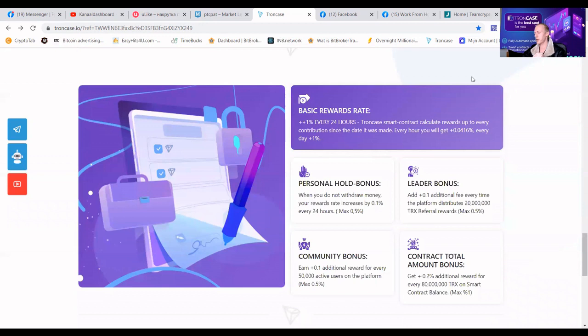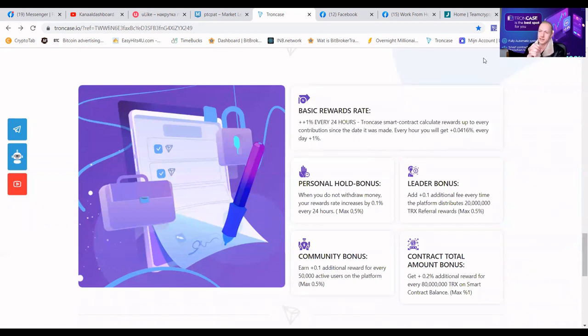The basic rewards rate is 1% every 24 hours, meaning you will get paid every four seconds. We are a community-driven project so everybody is treated equally — everybody gets 1%. There are multiple ways to increase that, like a personal hold bonus which increases your daily earnings by 0.1% every 24 hours you do not withdraw. This bonus stacks up five times, so if you do not withdraw for six days, you're going to get a massive 1.5%. If you quickly calculate, it's like 45% a month — meaning if you put in your funds, you will double in almost two months.